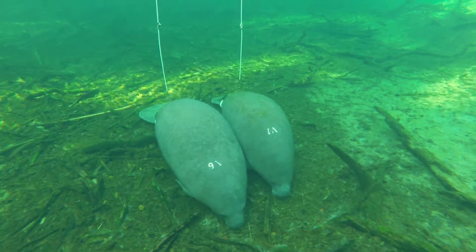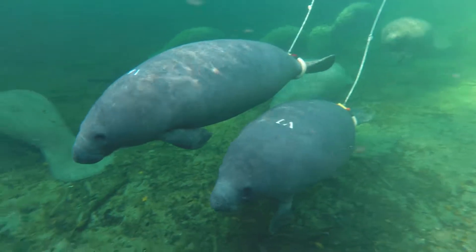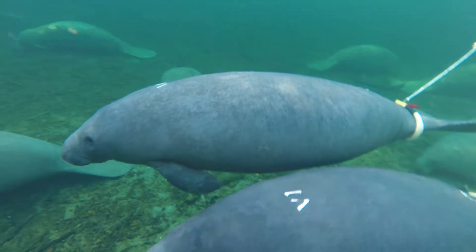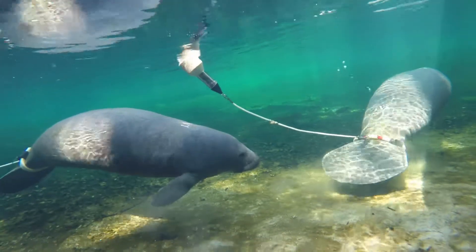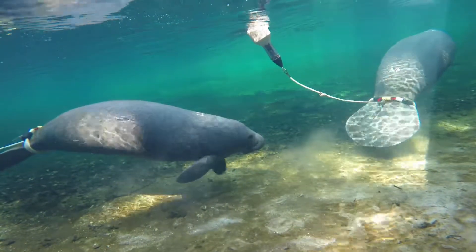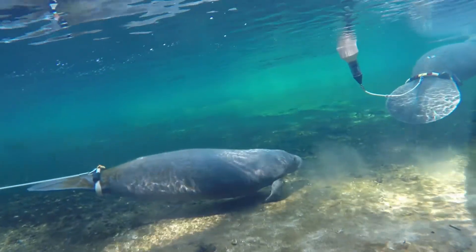Manatees have been tagged for a variety of reasons over the years. In some instances it's helped inform research. For example, in Tampa Bay, studies back in the early 2000s helped show scientists that manatees would actually go out and forage at night when there was less boat traffic. That's not the same behavior seen in all parts of the state, so that was a really interesting finding.